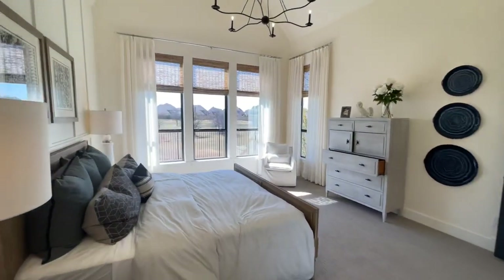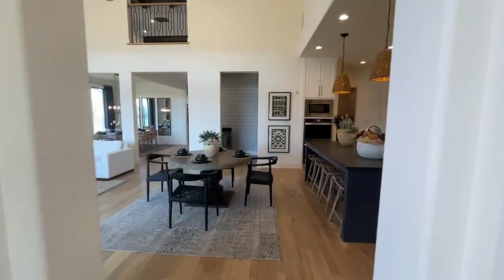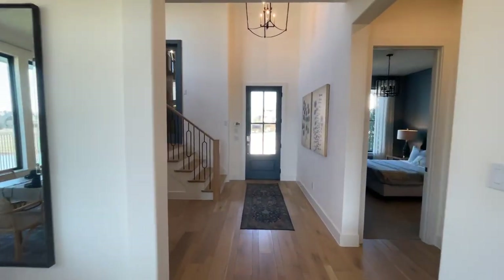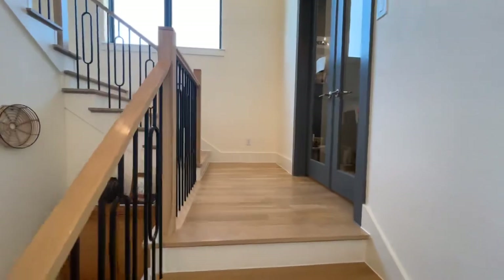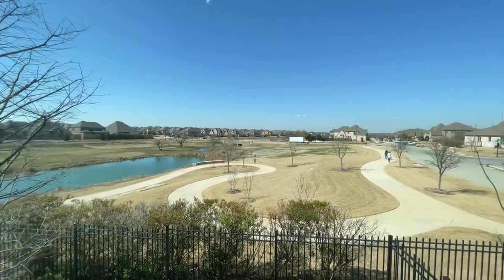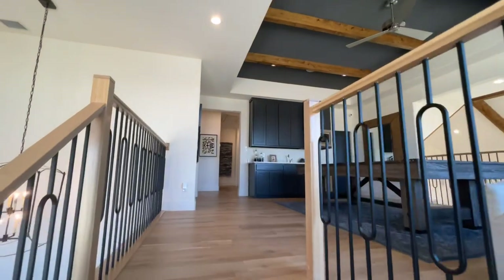We'll head on out and start heading upstairs. We won't be able to go outside — there's a family eating on the back patio. Off this landing, there's a nice office space, currently closed and used as the sales office, but very cool to have, with nice big windows and a view to the outside.